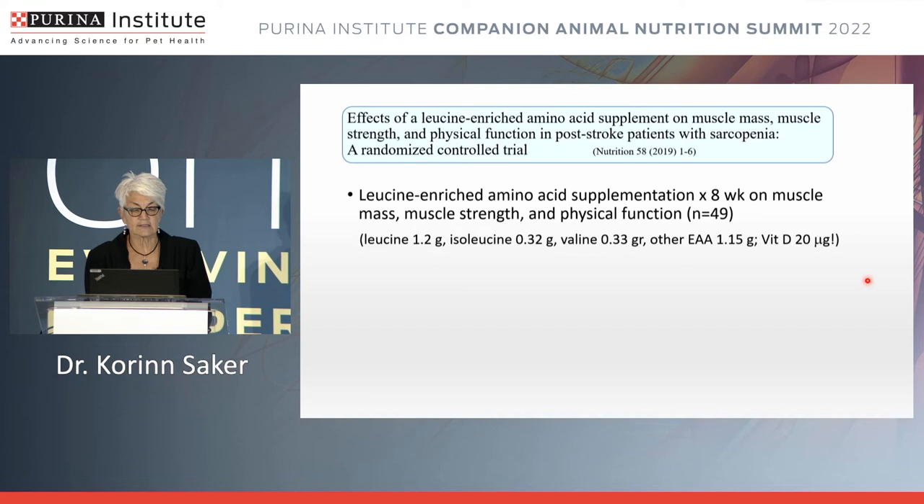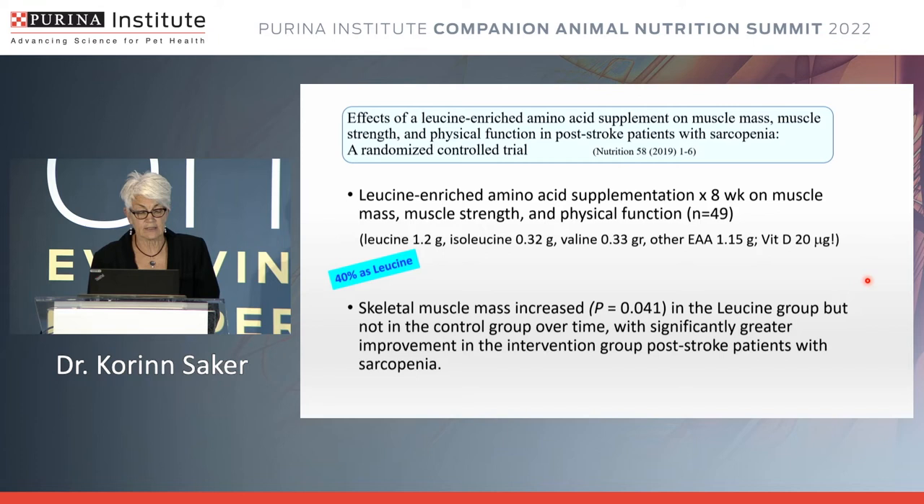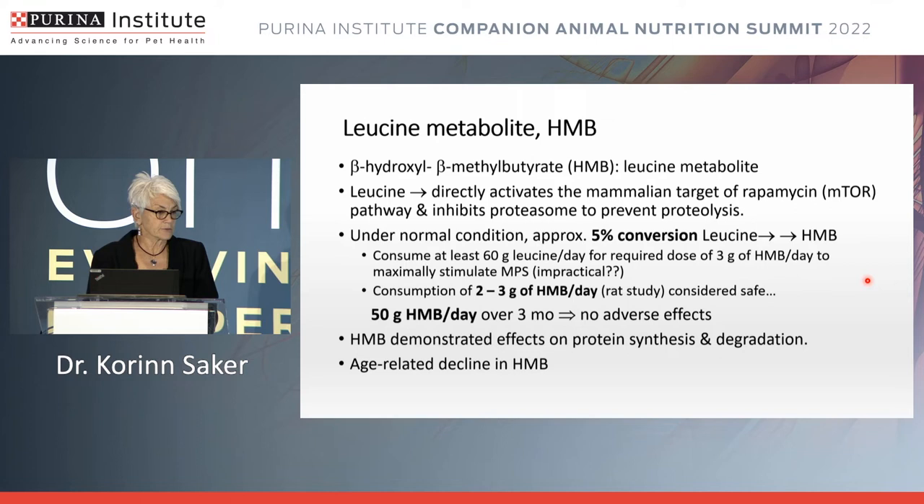One more leucine study looked at elderly people who had suffered a stroke and what happened when supplemented with leucine-enriched amino acids — with 40% of the supplement as leucine. They found that skeletal muscle mass increased in the leucine group but not in the control group over time.